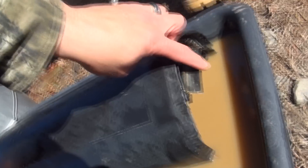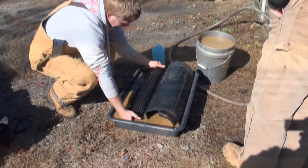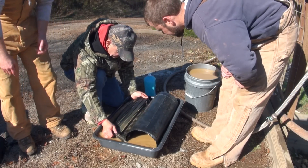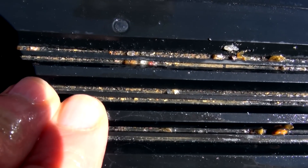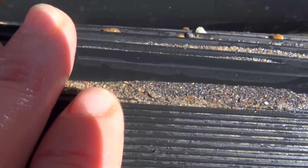We still have the full mat - we haven't even done the rest of it. This is just the first top section, just the first section. We're only three sections down, so that's 18 inches down so far. We still got another 30 to 40 inches to go. I can't believe it caught that tiny stuff. All in here in the black sand, you're starting to see gold show up.